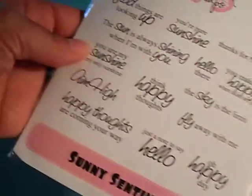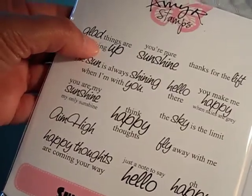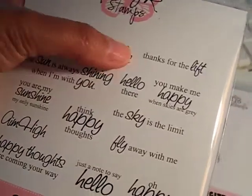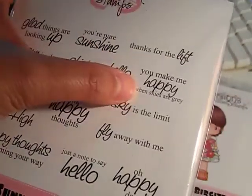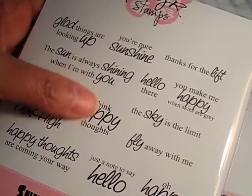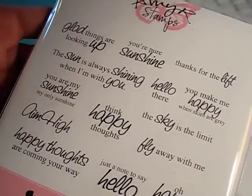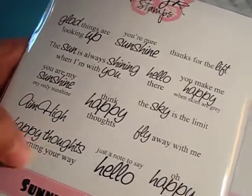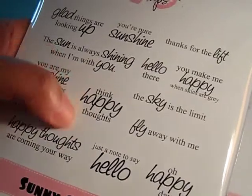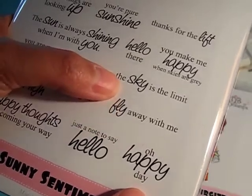I have a new Amy R set called Sunny Sentiments. Some of the sentiments say: glad things are looking up, you're pure sunshine, thanks for the lift, you make me happy when skies are gray, hello there, the sun is always shining when I'm with you, you are my sunshine my only sunshine, aim high, happy thoughts are coming your way, think happy thoughts, just a note to say hello, oh happy day, fly away with me, the sky is the limit. And here's the back.